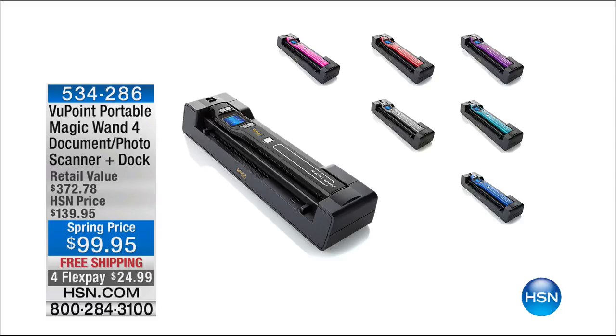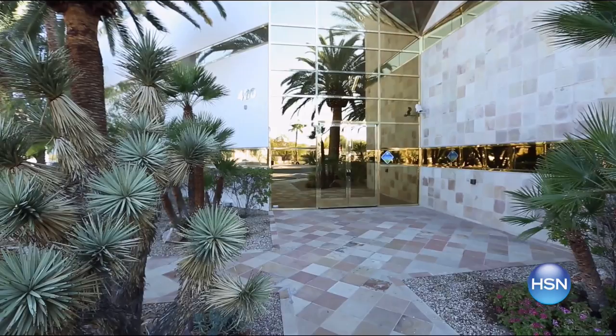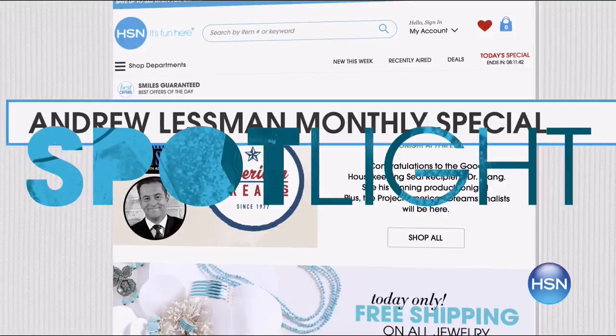Andrew Lessman's Pro Caps Labs is committed to delivering pure, additive-free, highly effective nutritional supplements. Shop his new monthly special with free shipping and special pricing. This month, help reduce your total and LDL cholesterol levels with Cholesticare Ultimate Oatmeal and Ultimate Oat Bran. Check back every month for new specials and search Andrew Lessman Monthly Special on HSN.com.